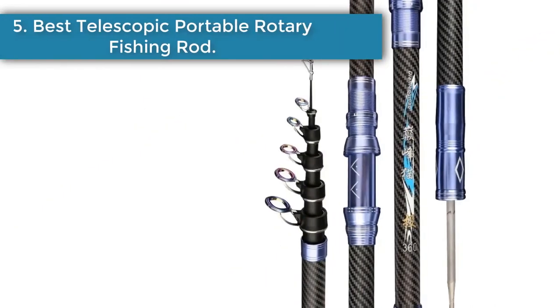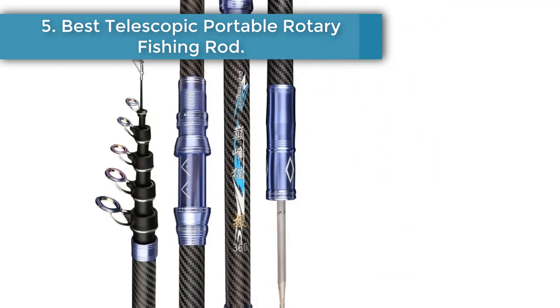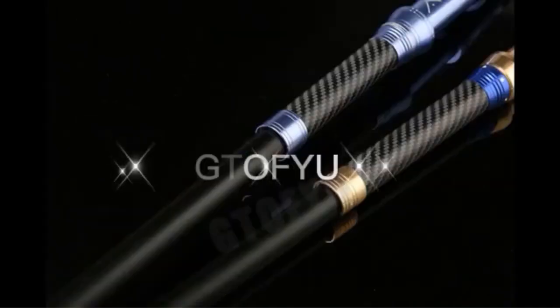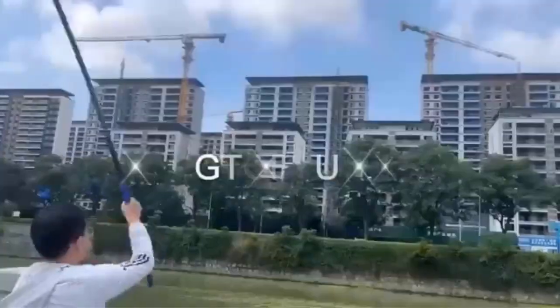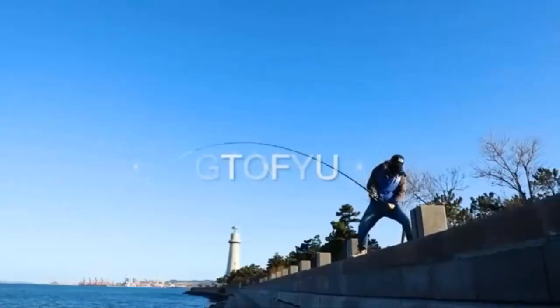Number 5: the Best Telescopic Portable Rotary Fishing Rod, available in 2.4M, 2.7M, 3.6M, 3.9M, and 4.5M lengths. It is suitable for travel, sea, boat, rock, and carp fishing. The brand is GTOF IU, and it is your good choice if you are looking for a quality product.